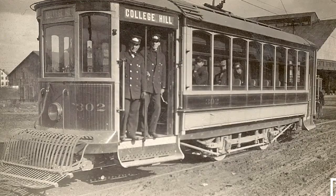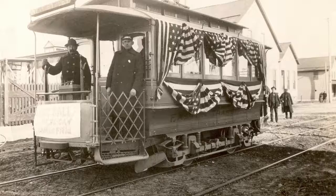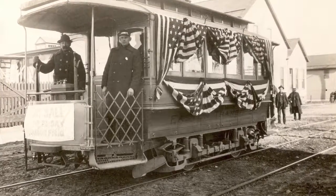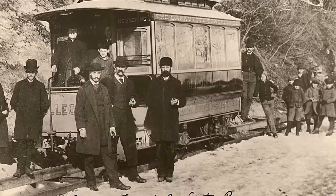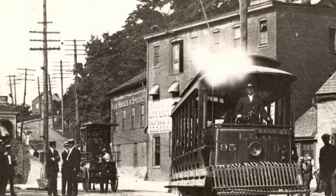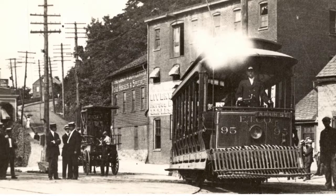We are here at the Northampton County Historical and Genealogical Society at the Sigel Museum in downtown Easton. The reason these photographs of the vintage trolley car lines, which includes the College Hill line, are very important to us here at the museum is because they show change over time for vintage transportation systems and how that's evolved here in the local area.